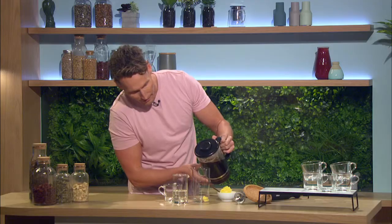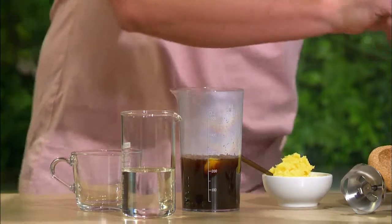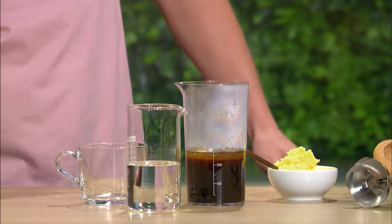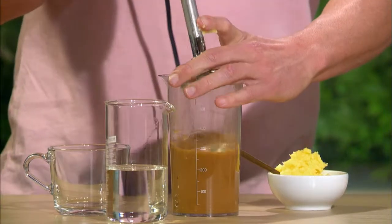We're going to pour that in, just like so. About a cup or so is going to be absolutely perfect. And then you can do it in a powerful food processor or a blender, or you can use a stick blender like this. Doesn't take much — and less noisy. There we go.